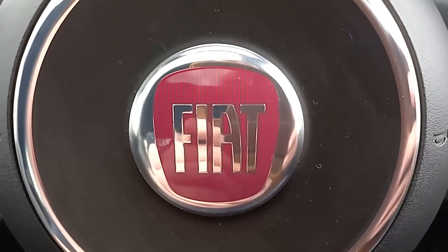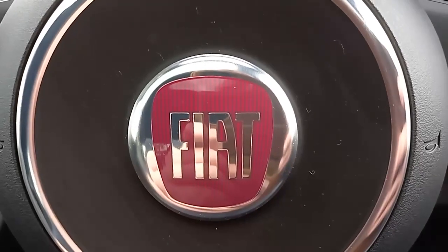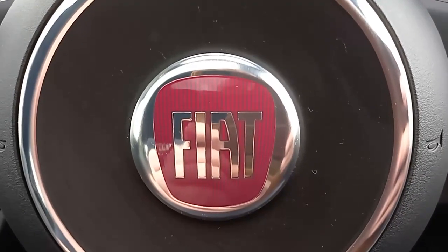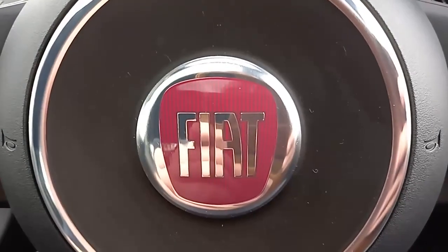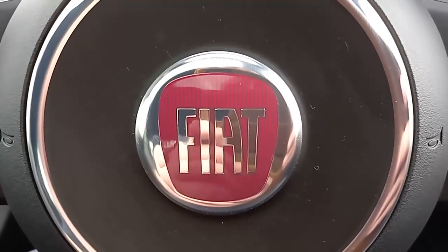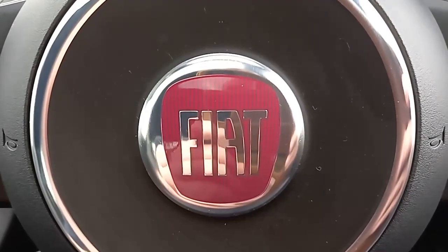Well, I hope you found that of use. It was nice to be able to show you around this funky little machine. If you like the look of this or any of the vehicles we've got here for sale at Hilton Got Volvo, please feel free to get in touch with myself — my name's Robert — or any one of my colleagues in the sales department. Thank you. Bye-bye.